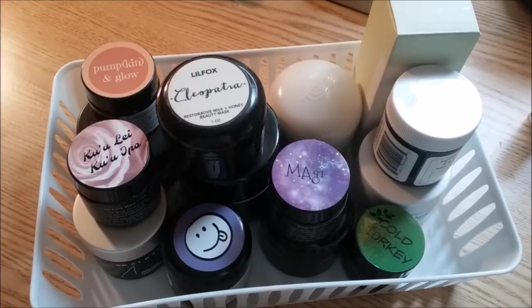Hi guys, welcome back to my channel. I hope everyone is having a great day today. If you are new here, welcome. Today, instead of a Mask Monday, I'm going to show you guys my mask collection.